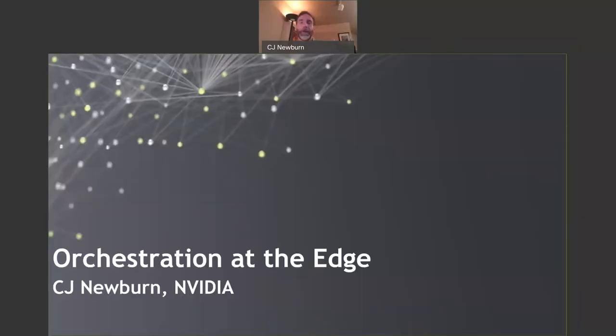Hi, I'm CJ Newbern, and for the compute software part of NVIDIA, I drive a lot of what we do for HPC. I'm really passionate about this topic of HPC and AI at the edge, and I'd like to share a little bit about some orchestration aspects of that.